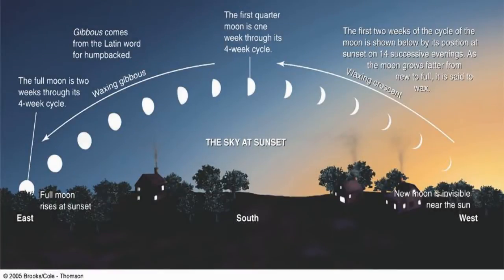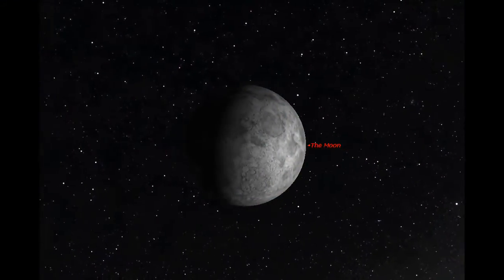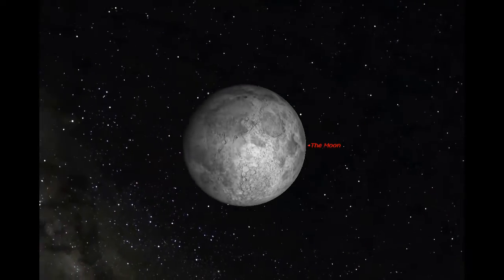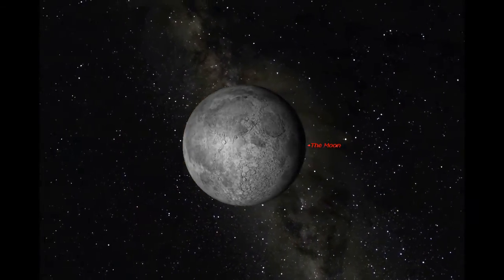The Moon cycles through its phases approximately once every 27 days. As the Moon waxes from its new phase to full, it's visible in the evening sky. As it wanes back to new, it's visible primarily during the day.